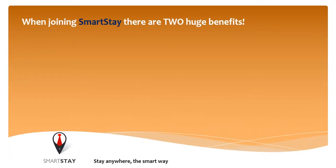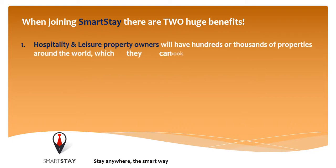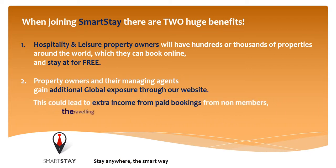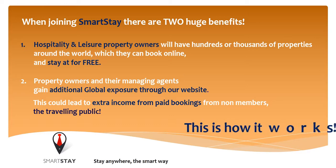When joining Smartsteer there are two huge benefits. One, hospitality and leisure property owners will have hundreds of thousands of properties around the world which they can book online and stay at for free. Two, property owners and their managing agents gain additional global exposure through our website. This could lead to extra income from paid bookings from non-members that are travelling public.